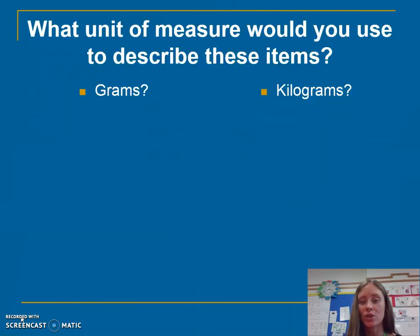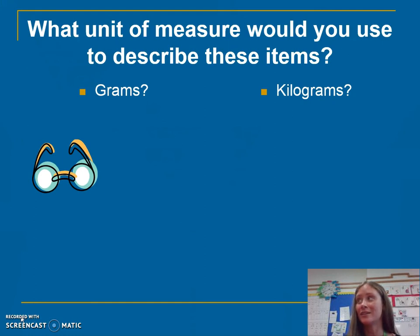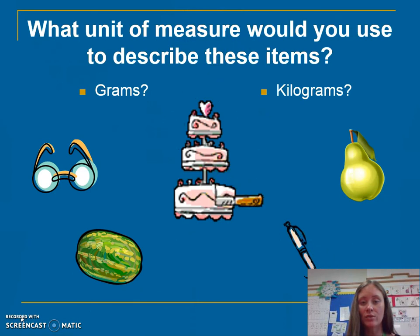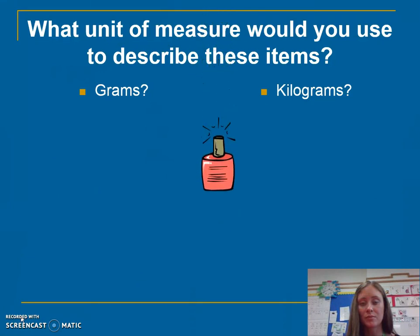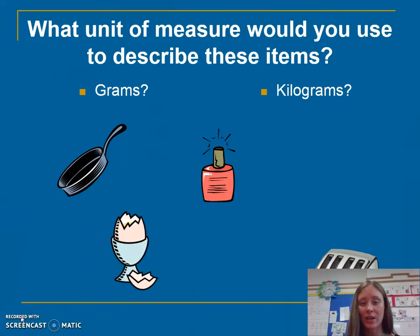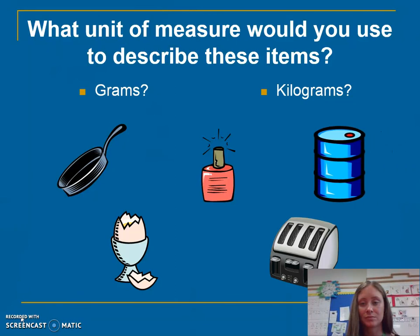What unit of measure could we use to describe these items? Are we going to use grams or are we going to use kilograms? Have another go — grams or kilograms? Can you take a guess which will be the lightest?